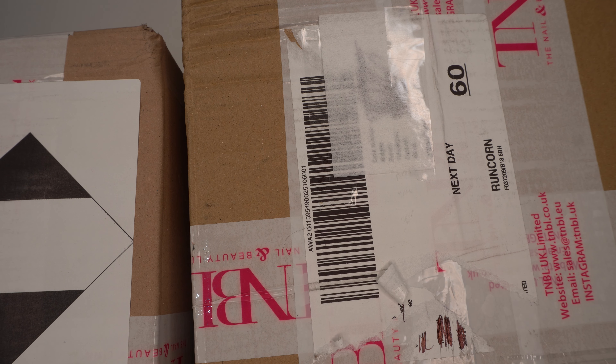Hi everybody, Dizzy Nails and Beauty here with a haul from TNBL. I haven't actually placed an order with them for quite a while, but they had a massive Easter sale on throughout the whole website. Unfortunately, because it was over Easter the code is now gone, but hopefully some of you managed to see it and get some good deals. Without further ado, I'm just going to grab into these packages and crack on.